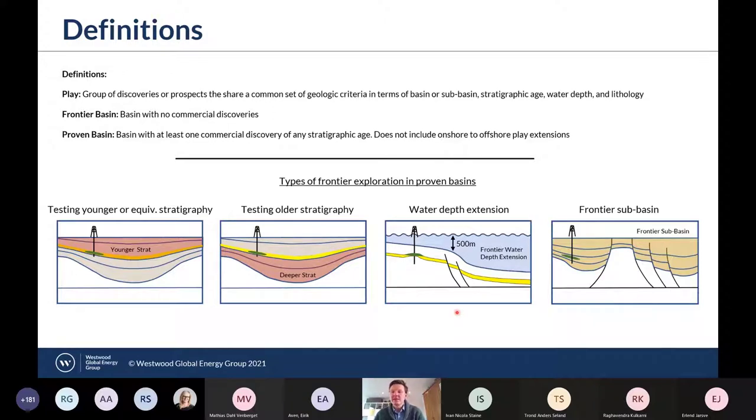The next bucket is water depth extensions — frontier tests in deep water, with a cutoff of around 500 meters water depth in a basin already proven in shallow water. These may benefit from the proven petroleum system, but as you move into deep water, there is often a higher threshold for commerciality due to the more technically challenging operating environment. And lastly, we have frontier sub-basins — regions within a basin that are structurally separated or geologically unique, and therefore might be considered the most frontier of the four categories.